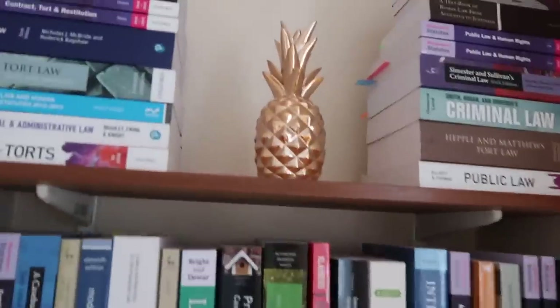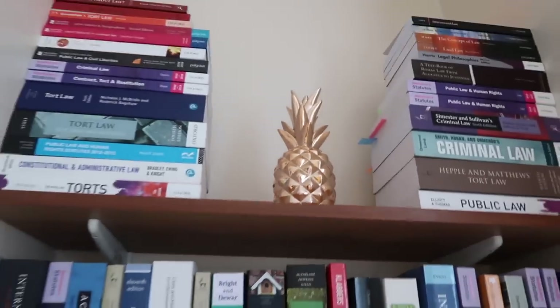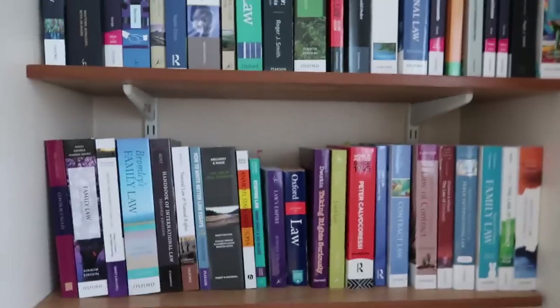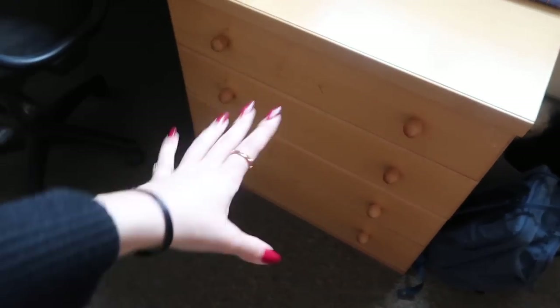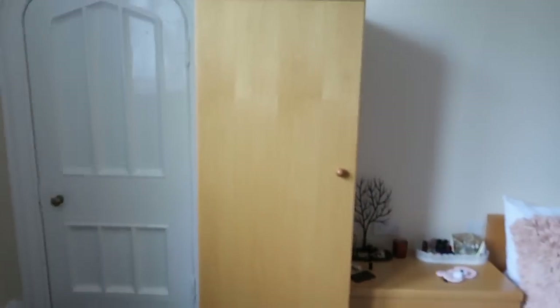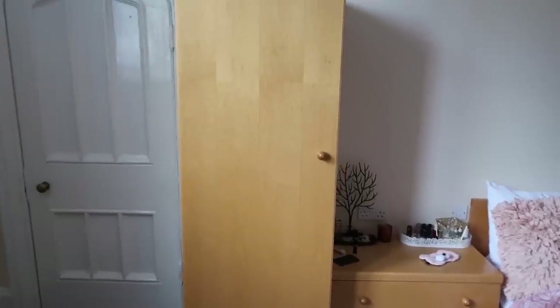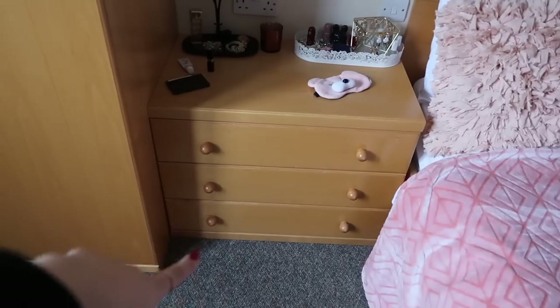Up here we have this golden pineapple which is completely pointless, but I feel like it looks pretty cool. I honestly have no idea why I bought it last year but I like it as a decoration, so that's why it's up there. The desk also has a few drawers — I have to admit only one of them is for academic things and the rest is just clothes, because my wardrobe this year is pretty small. Last year's wardrobe was about double the size, so I had clothes for double the wardrobe space, and that's why two of the drawers are used for clothes.